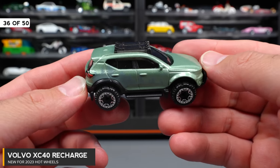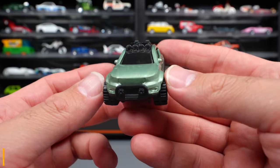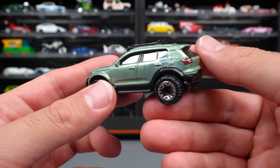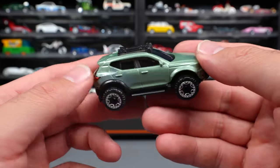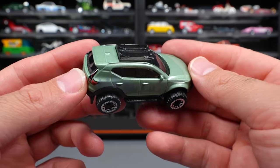Volvo XC40 Recharge — an electric vehicle with off-road stuff all over it. You can see all the details for the off-road look of this one, and a wide wheel and tire combination as well. Not really my thing — I'm not a big fan of this car.